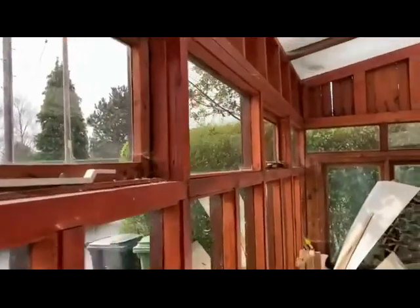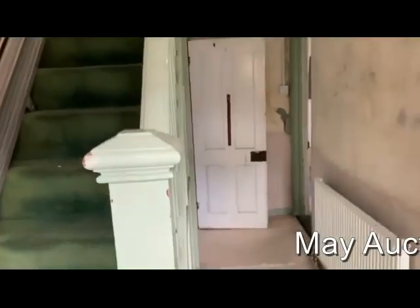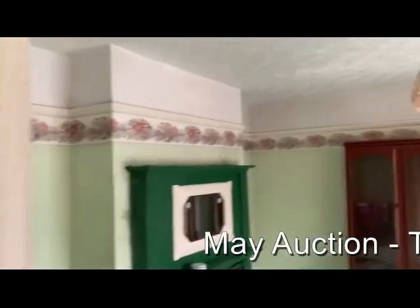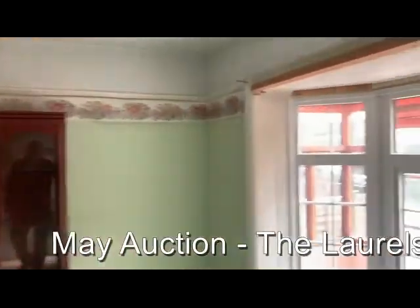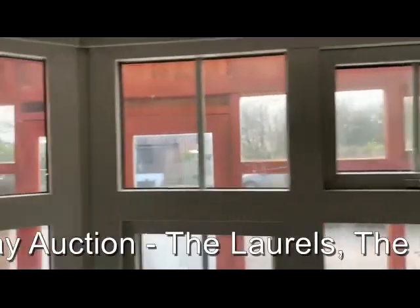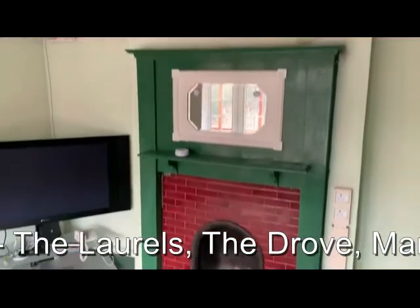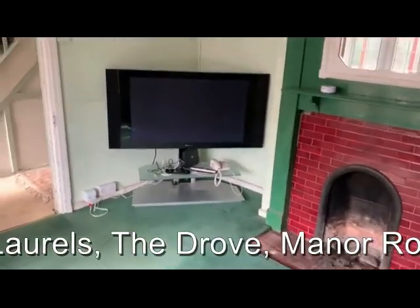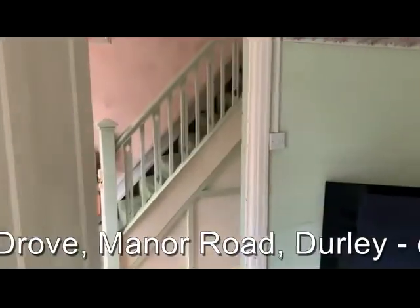We've got this timber porch running across the front of the property. As we head inside, there's a traditional entrance hall with stairs on up to the first floor. We start off with the front reception room as we move on through.